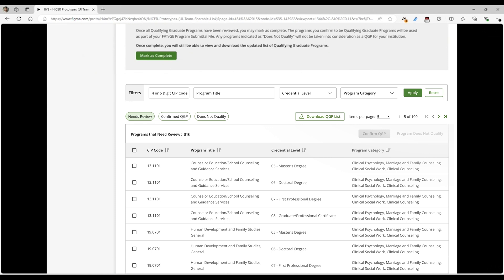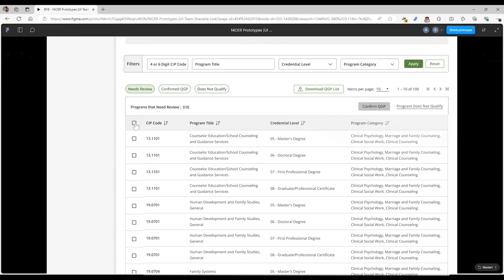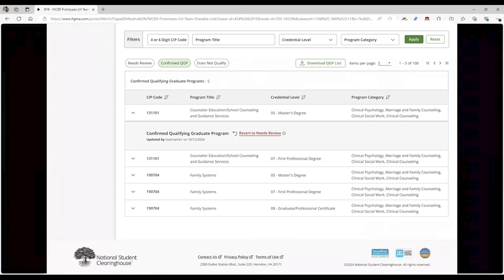In this first iteration, we are going to give you all programs that are on the Federal Register. All you need to do is identify which programs at your institution are considered qualifying graduate programs requiring that additional licensure or residency term — make sure your institution offers the program and that it is a qualifying graduate program for your institution. Then you're going to select those and click Confirm QGP. It's going to give you a confirmation that your updates have been successfully applied, and it's going to move those over to the Confirmed Qualifying Graduate Program list.